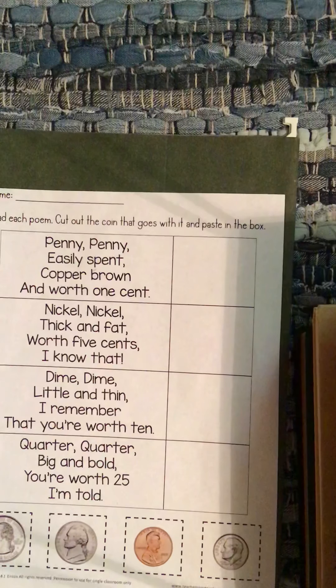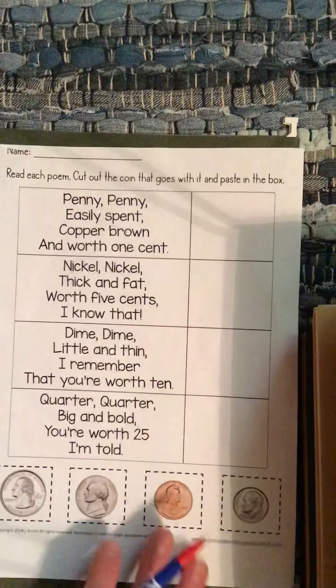Okay, so this is Monday, May 11th, and I'm going to go over all your math for the week, and you can decide when you want to do it.